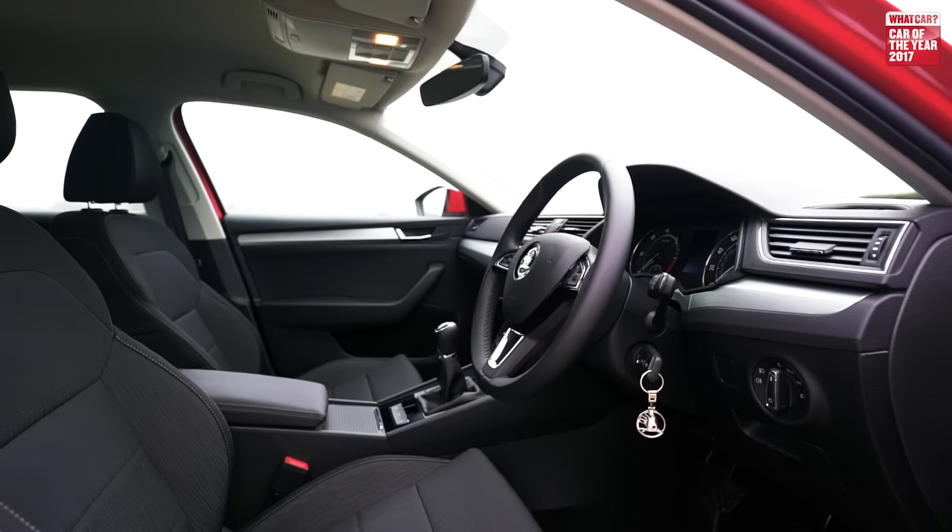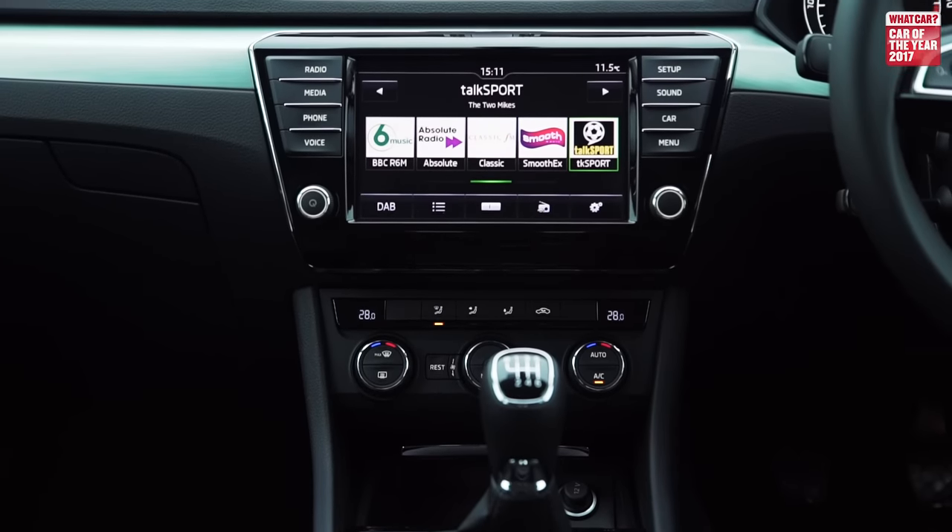The interior is really classy and easy to use. Our favourite SE Technology trim comes with a user-friendly touchscreen infotainment system as standard, which includes sat nav and a DAB radio.